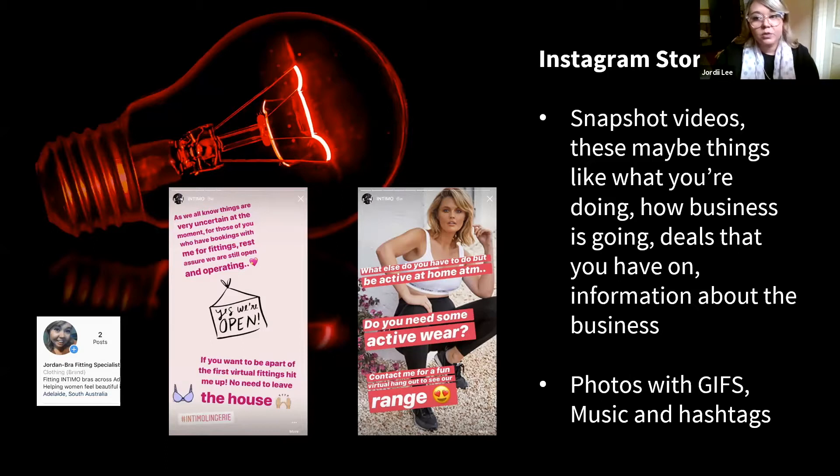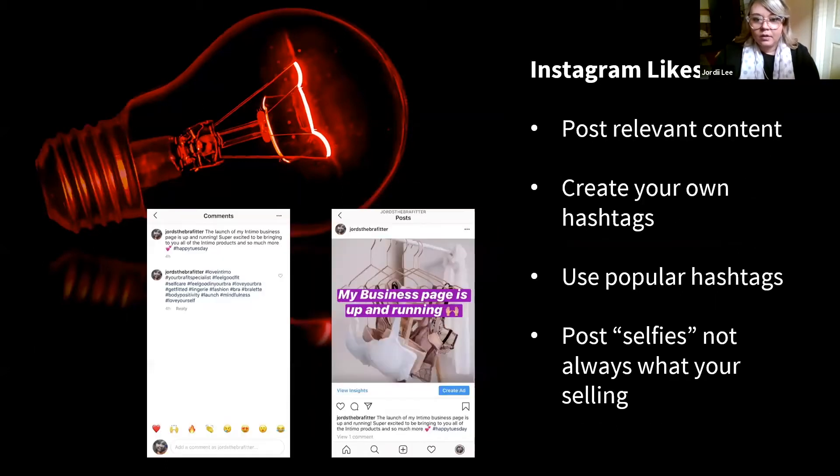Instagram Stories are a little bit about keeping things nice and clean for your presentation. Moving on to gaining likes — Instagram has changed a lot with their algorithms and does so quite regularly. It's one of the hardest platforms for businesses because it changes so frequently. Post really relevant content to your clients and who you're wanting to reach. Create your own hashtags and look at what ones are working and relevant to you.